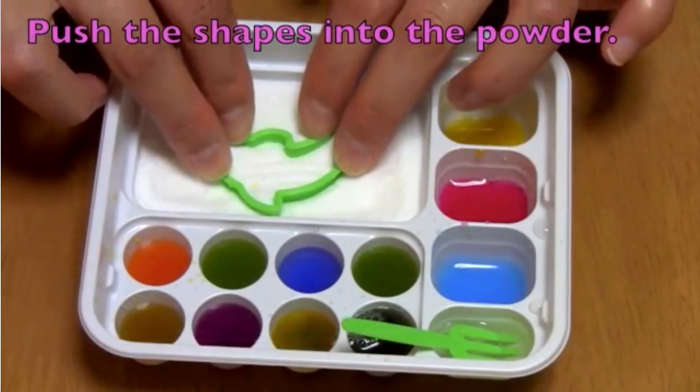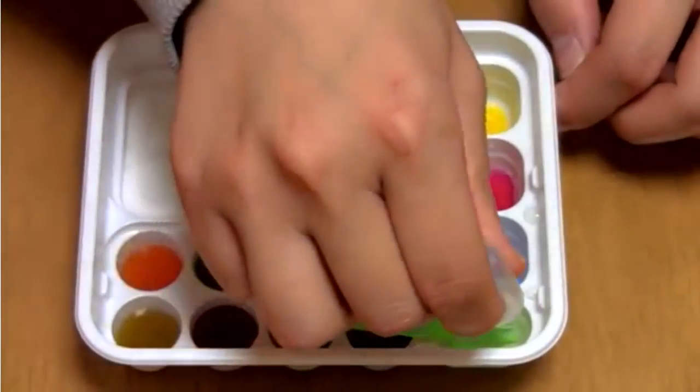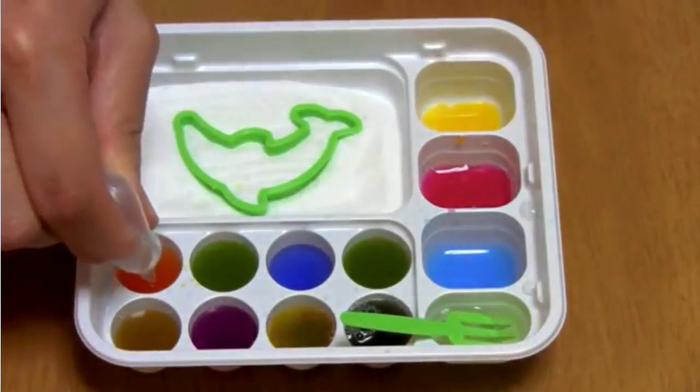The Japanese candy craze Poppin Cookin Kits is becoming more and more popular in Japan and around the world. You only need water, figures and powder to make your own crazy candy. In the interview studio we've got Kiri from the UK and she works in a shop where they sell this type of candy.